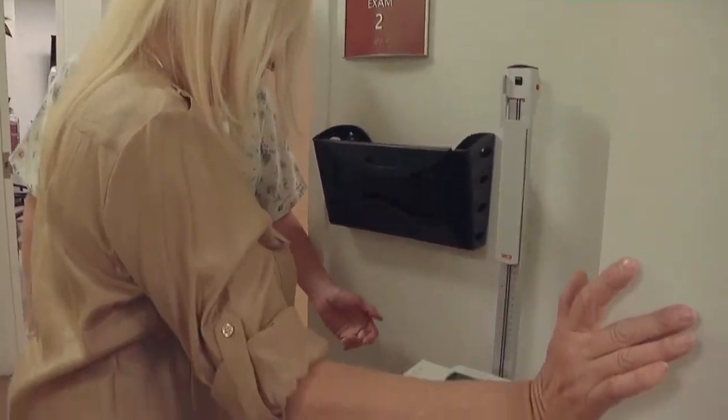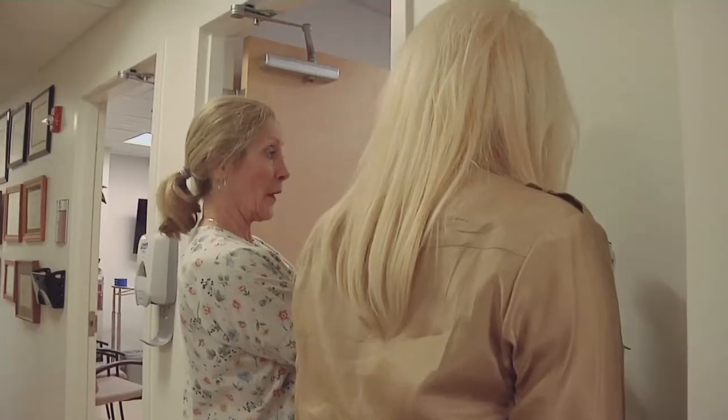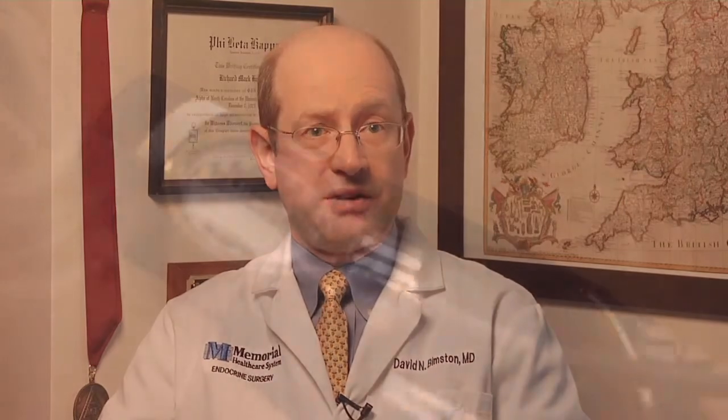Phyllis was a typical hyperparathyroidism patient who presented with high calcium levels and a history of kidney stones. Eighty-five percent of patients who have hyperparathyroidism have one parathyroid gland that's the problem, and if we can remove that one abnormal parathyroid gland, then their parathyroid function goes back to normal.